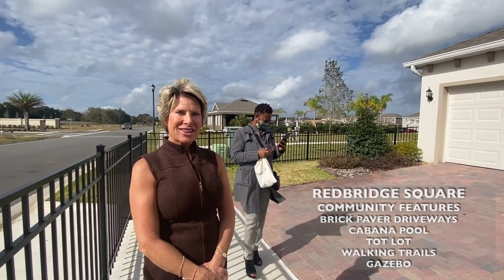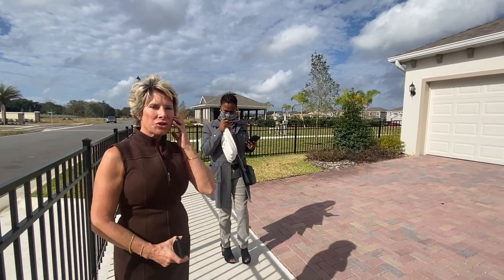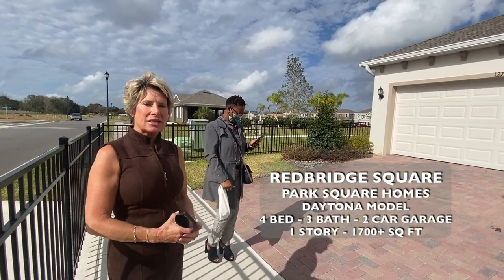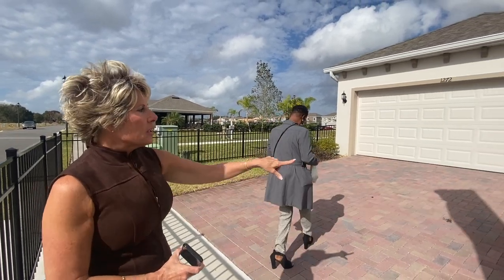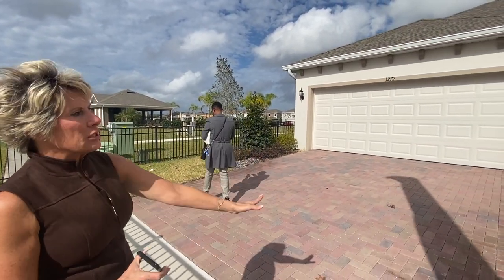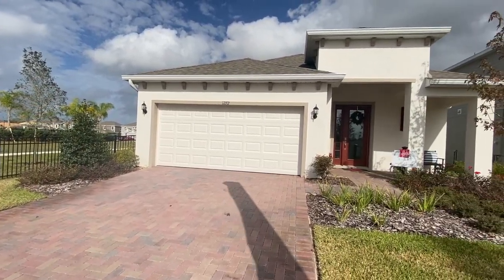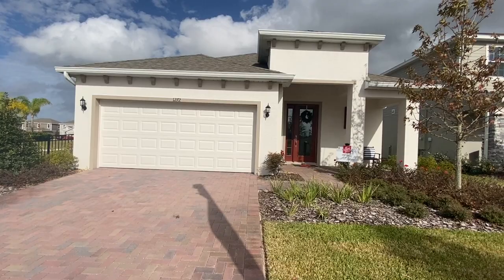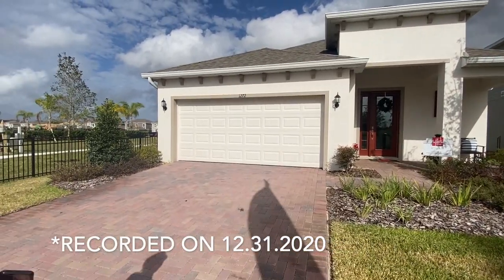This home is a four-bedroom, three-bath, 1,771 square feet. The pavers are standard, this beautiful landscaping is standard, and this elevation is standard — all included in the price. This beautiful home starts at $272,000.